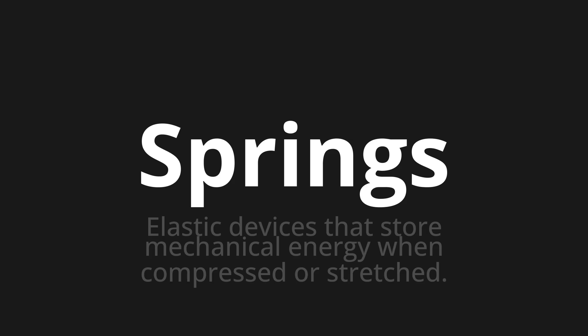Let's say it all together. Springs. Springs. Springs.